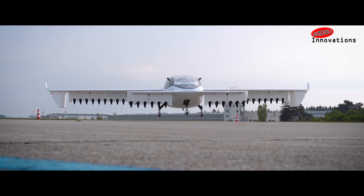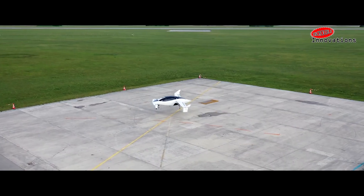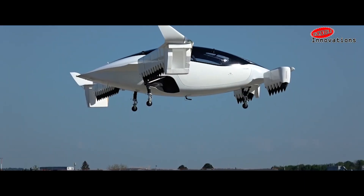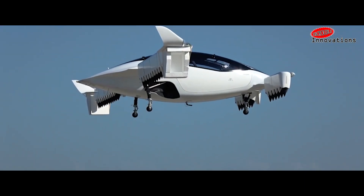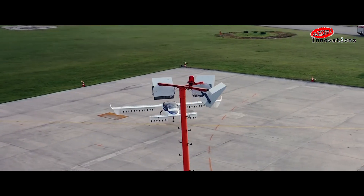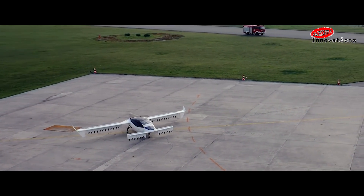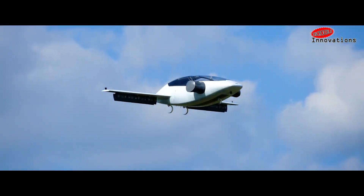Germany-based Lilium was born of a business incubator at the European Space Agency, or ESA, with the aim of developing a clean and quiet option for the painfully time-consuming problem of urban commuting. Lilium's unique approach was to solve the problem with an all-electric flying taxi that can be called and controlled through a smartphone app.